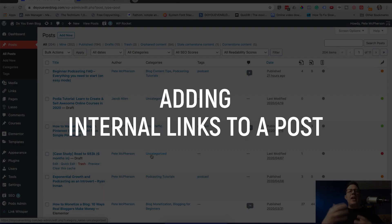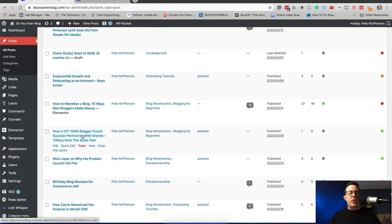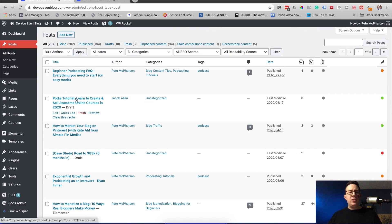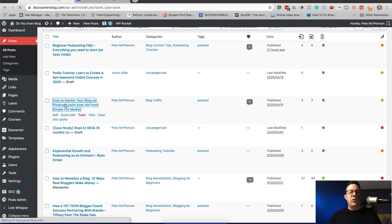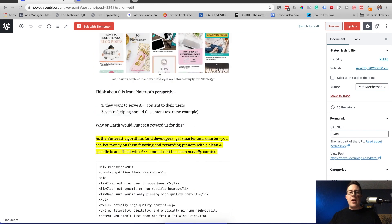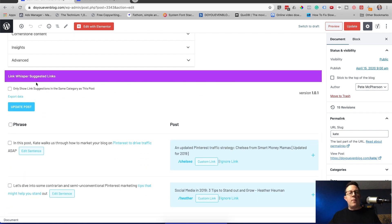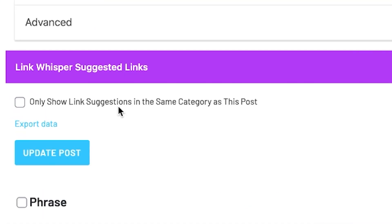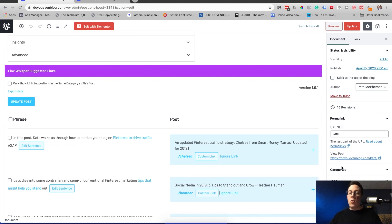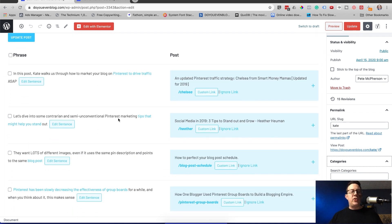Let's walk through adding internal links to a post before going through the main dashboard. Let's pretend we're going back through an old blog post we wrote ages ago and we want to link to some new posts. I'll open up this post right here, and if I scroll all the way down past the post in WordPress, I'm going to see the Link Whisper suggested links. There's a few settings right here — you can only show link suggestions in the same category of this post.